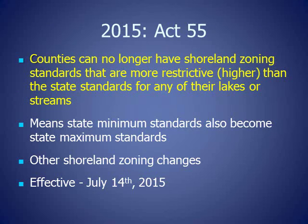In 2015, shoreland zoning in Wisconsin changed. The Wisconsin Legislature passed Act 55, the state budget bill, which stated counties can no longer have shoreland zoning standards that are more restrictive or higher than state standards for any of their lakes and streams. This means that the state minimum standards also became the state maximum standards. Act 55 also included other shoreland zoning changes and became effective July 14, 2015.